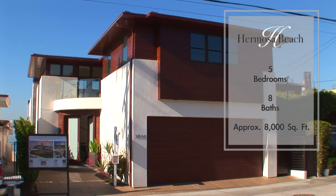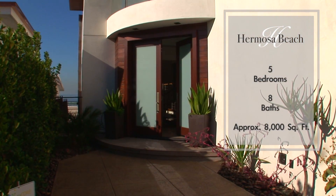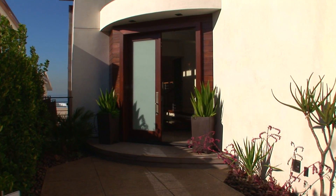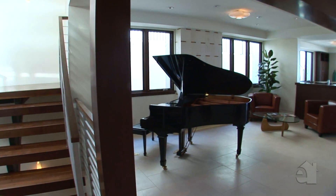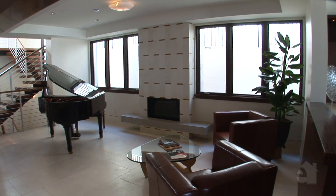This beachfront masterpiece, located in North Hermosa Beach, is by far one of the finest homes ever built on The Strand. The spectacular modern home offers five bedrooms, eight bathrooms, and approximately 8,000 square feet of luxurious living space.